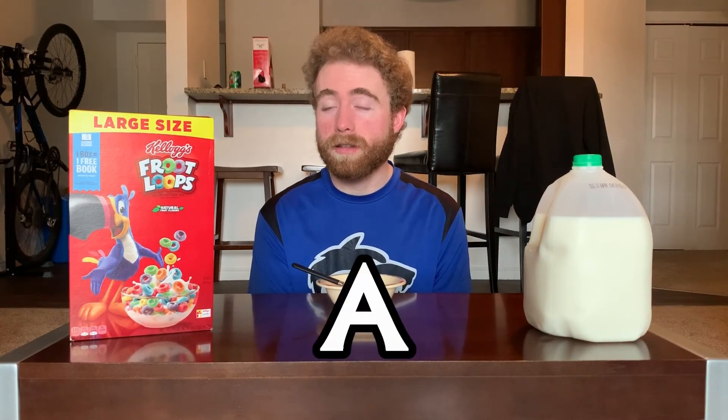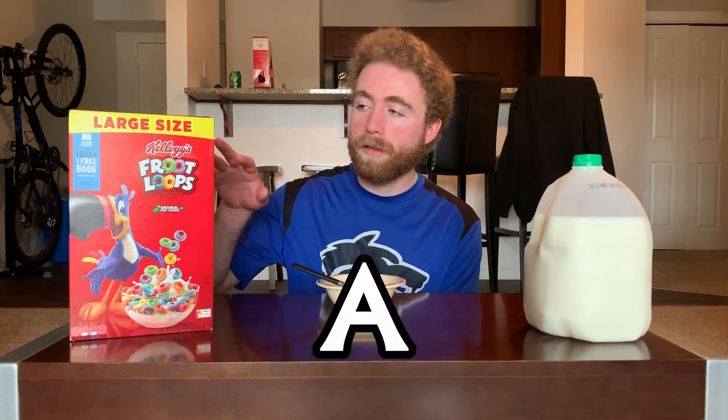I think what I'm gonna end up doing is giving Fruit Loops an A. It's another very solid cereal. And it's running into the same issue where I keep giving cereals that are very well-known and historic brands high ranks. But there's a reason why they've been around and been killing it for so long — because they're very good. Fruit Loops falls into that same category; there's nothing bad to say about this. It's just a real good cereal, and they just did what they set out to do.